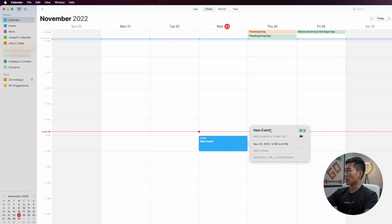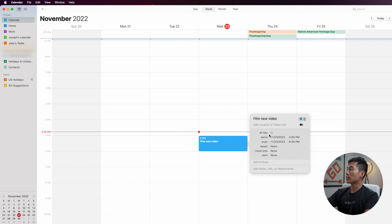Right here where it says 'new event,' I can click on that and rename it — let's say 'film new video.' I can add a location or a video call. Where you see the blue box, you can change this to your different calendars. As you can see, I have a calendar for home, for work, two different calendars for myself, and a shared calendar with Charlie. If I click on the date, I can make the event an all-day event and change the start and end date. Right here, I can change when it repeats — every day, every week, every month, every year — and I can go custom for things like bi-weekly or a custom schedule.